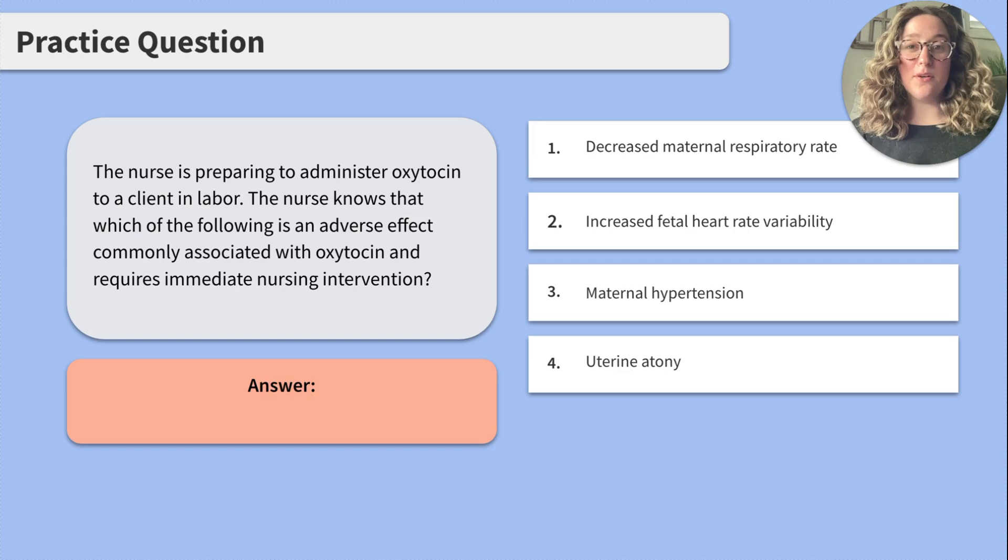1. Decreased maternal respiratory rate. While oxytocin can cause respiratory depression, it is not a side effect that is typically considered common. If respiratory depression does occur, it should be addressed, but let's keep looking through if there are any other options that are more common and require immediate intervention.